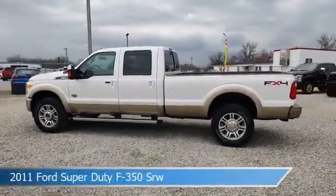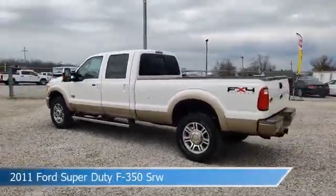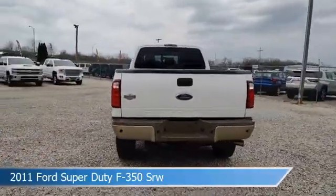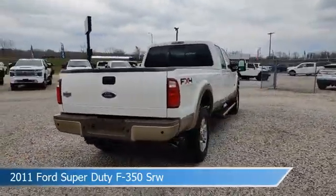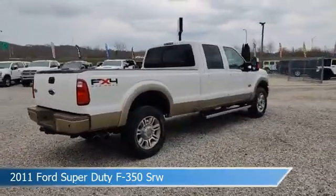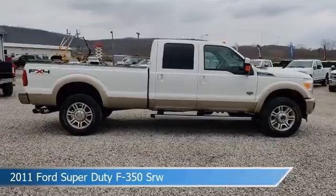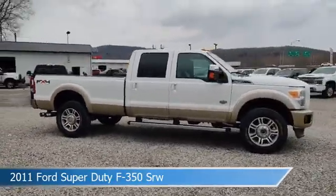Take a look at this 2011 Ford Super Duty F-350 SRW, equipped with a Torque Shift 6-speed automatic with overdrive transmission in white. This car comes with some great features including adjustable pedals, leather seats, alloy wheels, anti-lock brakes and more.